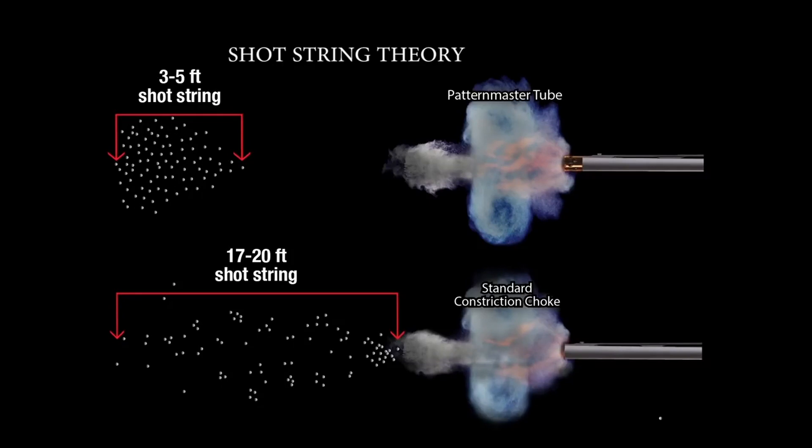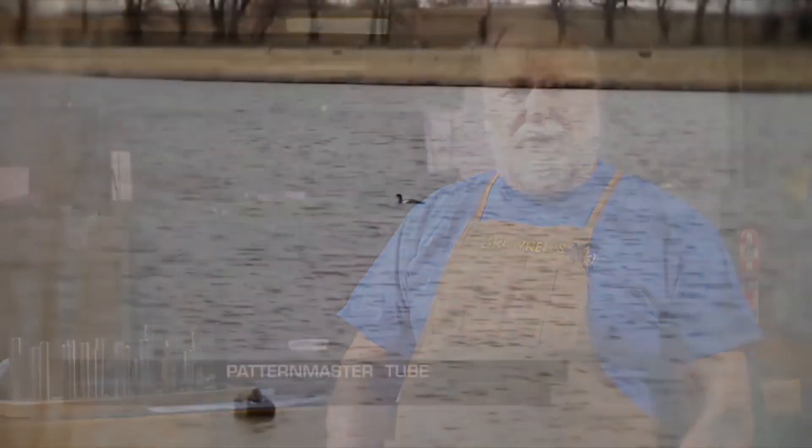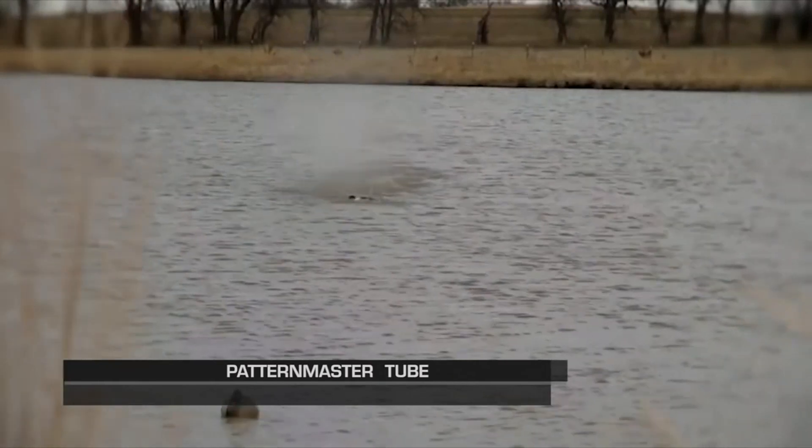It just scatters out because you're running it through a constricted area and it just lengthens the shot string. By using Patternmaster or the Code Black with the stud technology, you're allowing everything to exit at the same time without the constriction, so everything stays together and produces an extremely hard hitting impact. When your geese and your ducks fall, you're not chasing cripples — they're dead when they hit the ground.